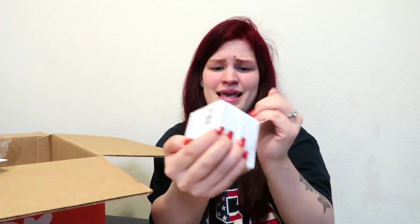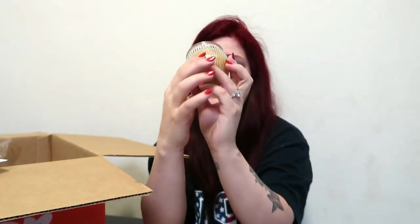I also got this caramel maple candle. It smells amazing — it's not the cutest in the world, but it smells pretty good. I love it so much. They didn't even put an invoice in here, but I spent $21 on all this stuff and it was a total of $85, and I only spent $21.